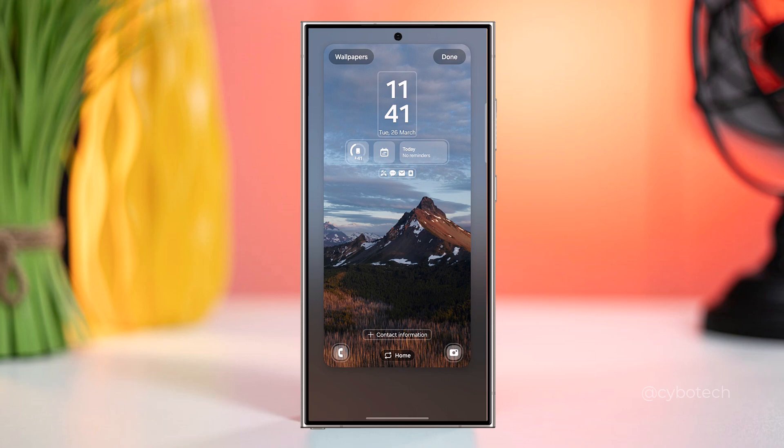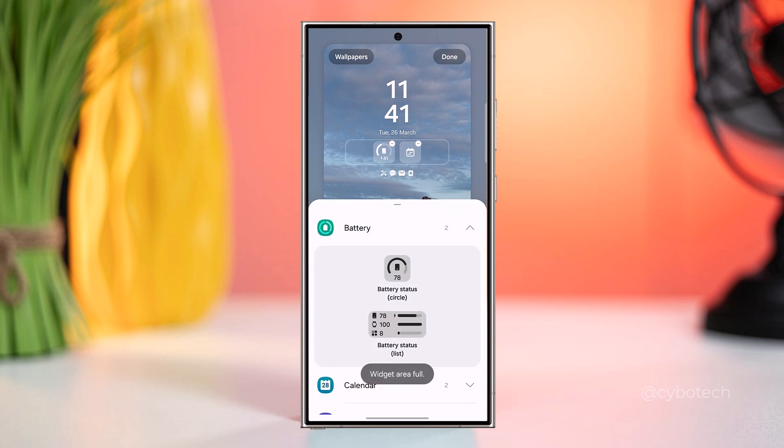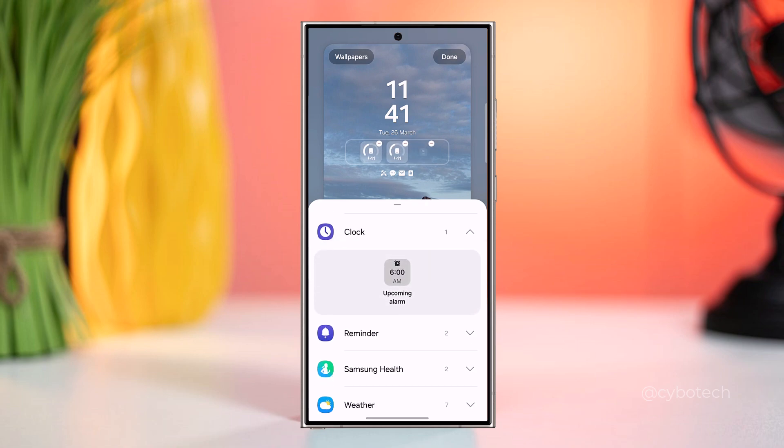One UI 6.1 introduces lock screen widgets, enhancing user convenience by allowing quick access to essential information such as weather updates without unlocking the device.